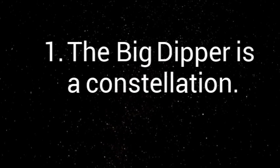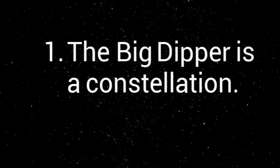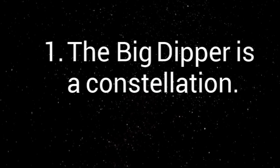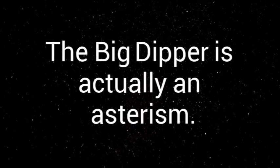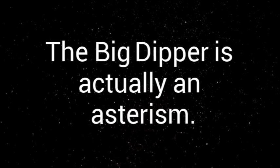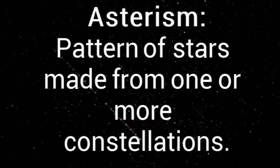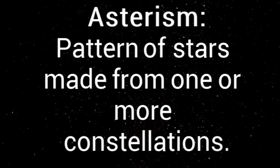There are many myths about circumpolar constellations that simply aren't true. The first myth is that the Big Dipper is a constellation. This is not true because it is part of Ursa Major. This makes the Big Dipper an asterism. An asterism is a pattern of stars made from one or more constellations.